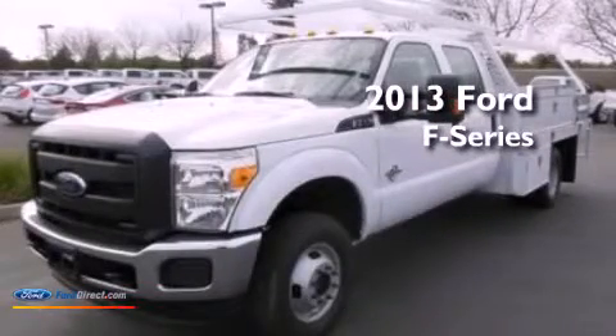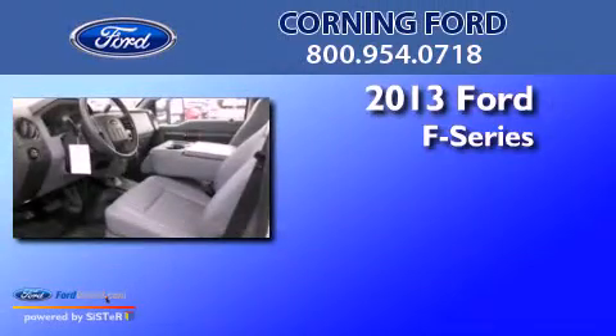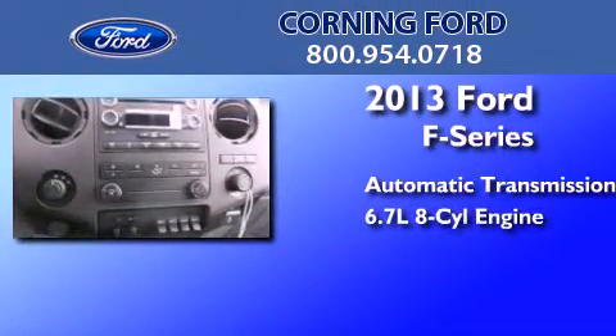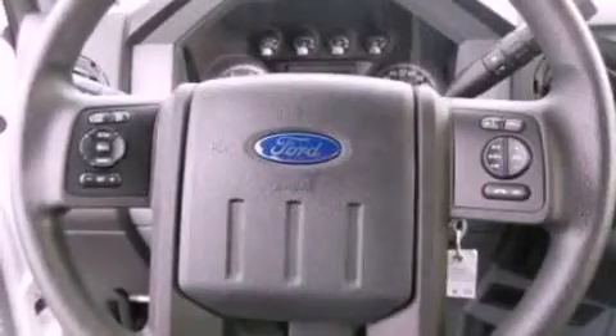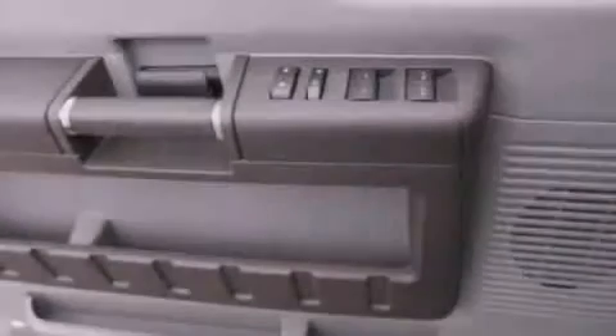This is a brand-new 2013 Ford F-Series. This truck has an automatic transmission and a 6.7-liter V8. Its top features and packages include the value package and much more.